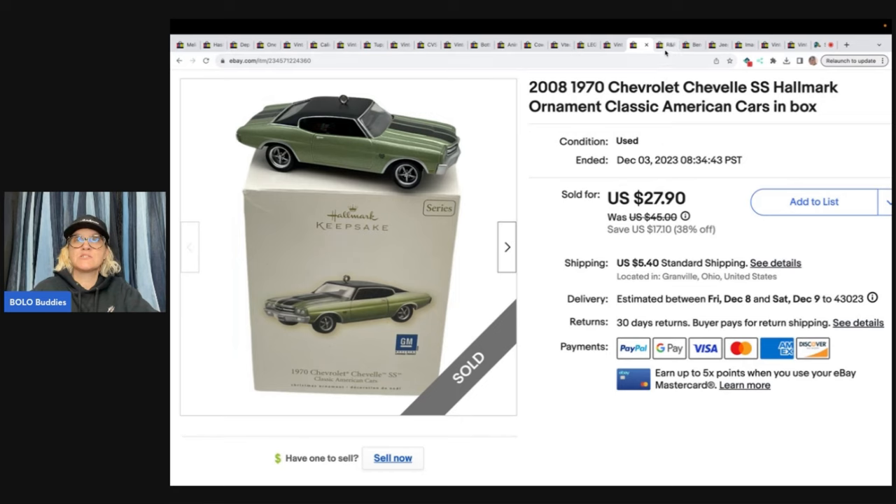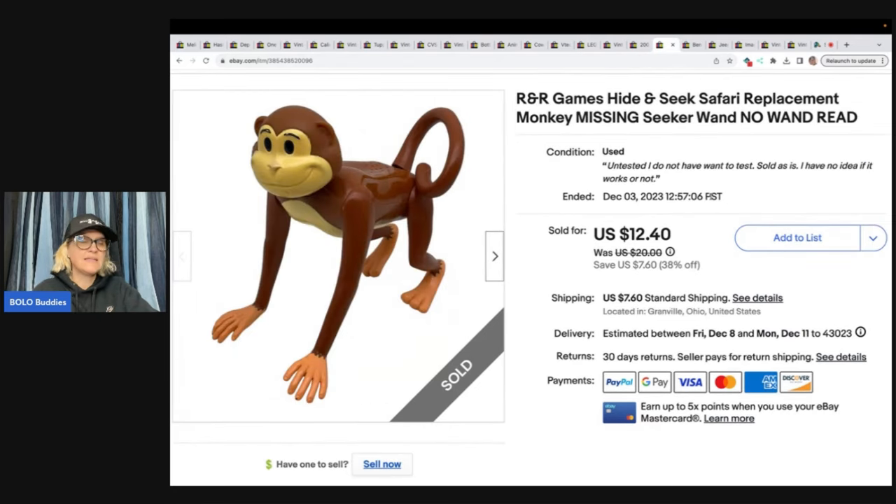This is an R&R Games Hide and Seek Safari replacement monkey — missing the seeker wand. I don't know if it worked or not since it was untested because I didn't have the wand. I got this at the Goodwill bins; I just thought it was kind of interesting. Sold it for $12.40 plus shipping.